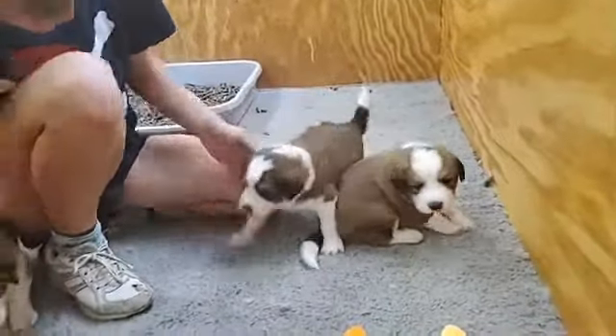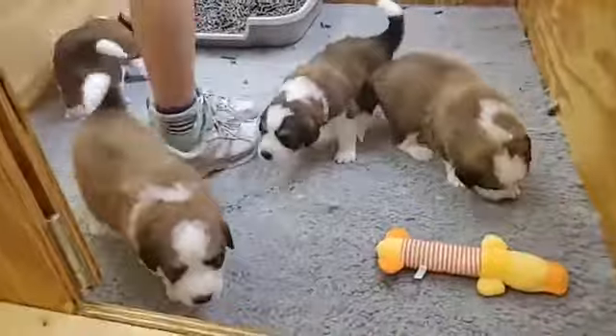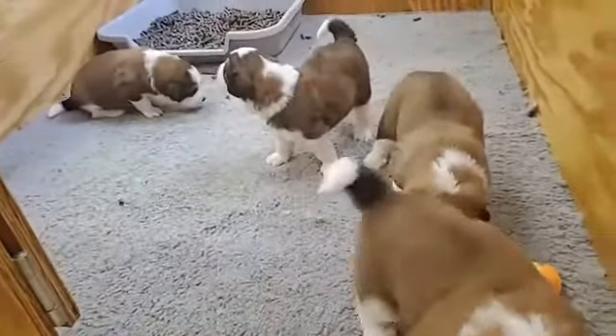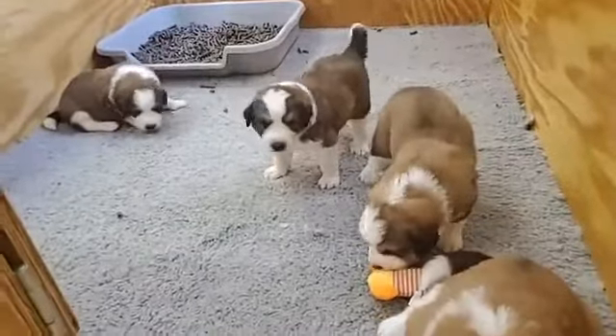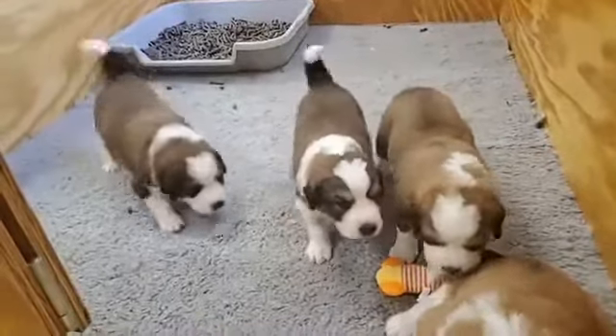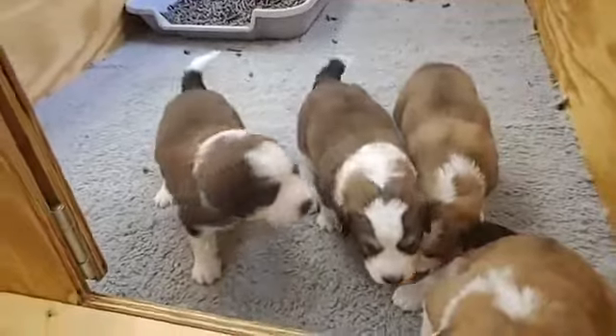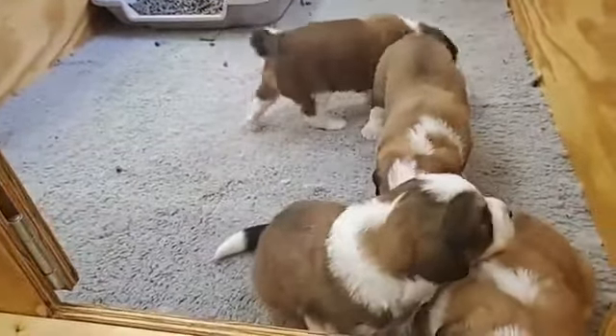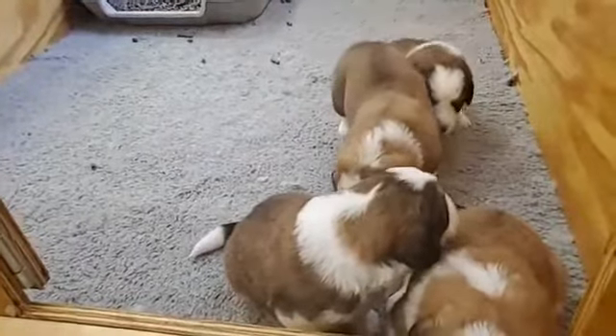Janette says bath is what she was wondering about — how soon should puppies get their first bath? Mom usually does a really good job washing them. So as long as Mom's doing a really good job, which she still is, then I don't worry about doing it early. There's really no reason.